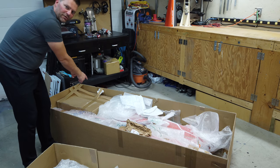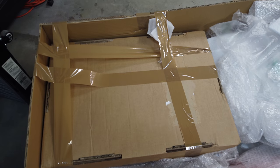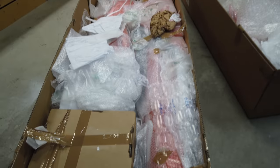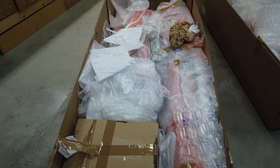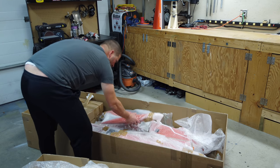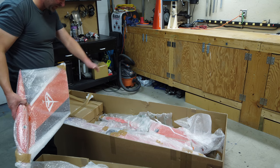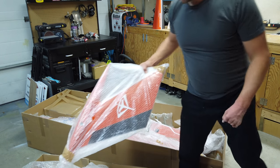The way they pack this, it looks like a really good packing job actually. One of the nice things about this plane is it's such a small fuselage when it's dismantled. The fuselage is on the side here. I'm quite meticulous about unboxing this kind of stuff because I don't want anything to go missing. Lots of bubble wrap on the bottom — that's great.